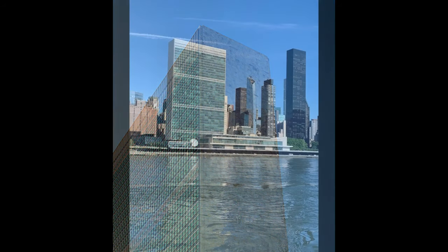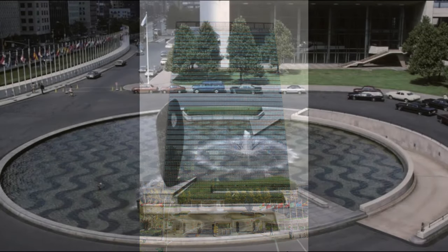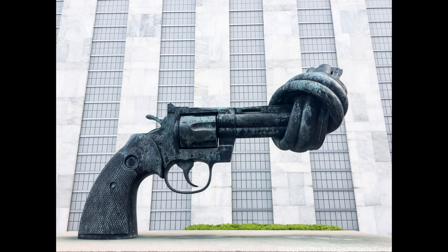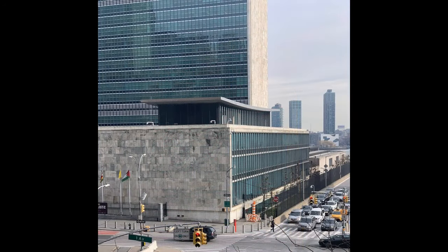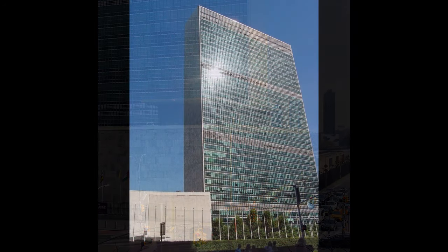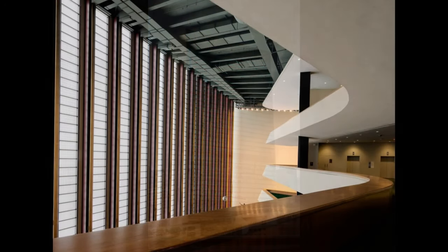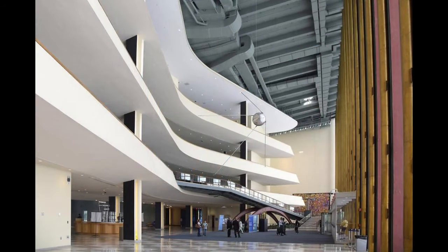The site's focal point is the Peace Garden, which contains the iconic knotted-gun sculpture by Carl Friedrich Reuterswärd, symbolizing the pursuit of peace and disarmament. In recent years, efforts have been made to renovate and modernize the UN headquarters while preserving its architectural integrity. Sustainability and energy efficiency have become priorities, and improvements have been made to reduce the complex's environmental footprint.